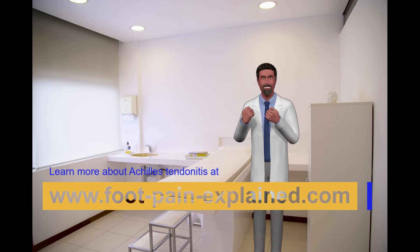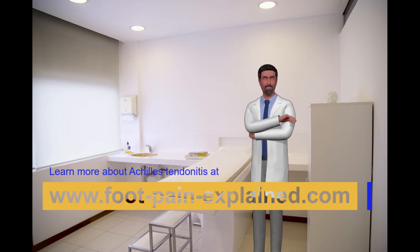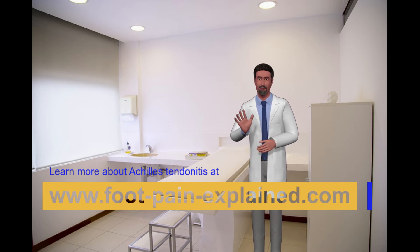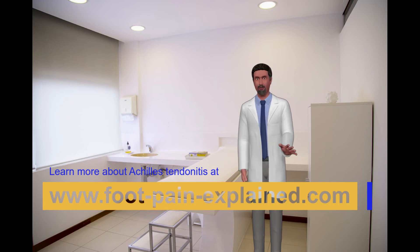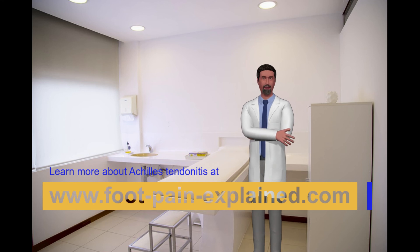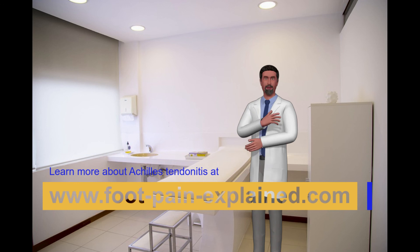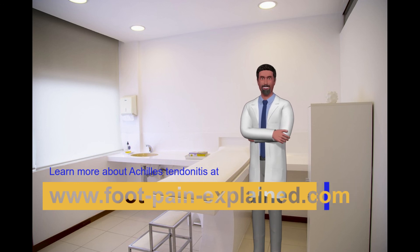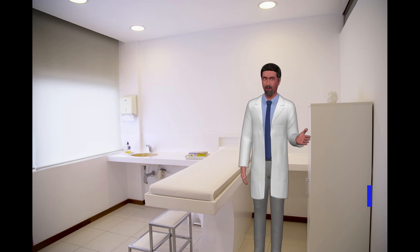In situations where these simple procedures have not helped, then physical therapy may be necessary. This consists of a program where the physical therapist works on reducing the inflammation while at the same time tries to increase the flexibility of the Achilles tendon. We generally do not give cortisone injections for Achilles tendonitis, particularly at the insertion into the heel, because this has been shown to increase the chance of Achilles tendon rupture. If injectable cortisone is to be used, it should be injected underneath the skin and not directly into the tendon.